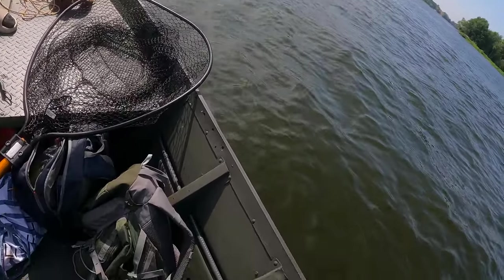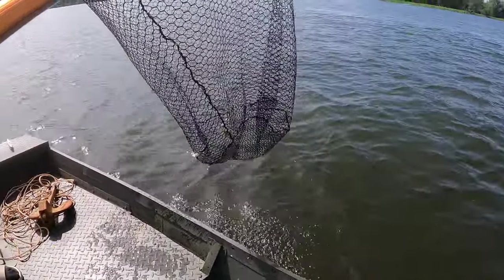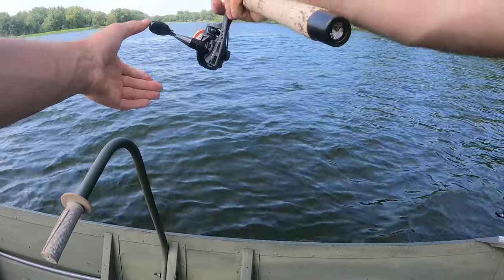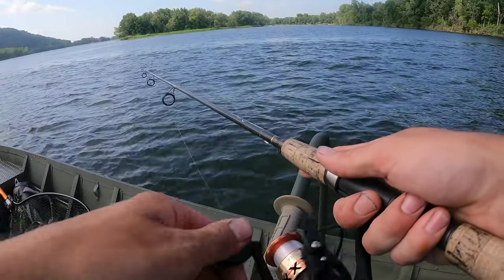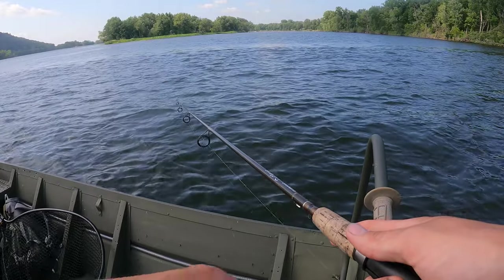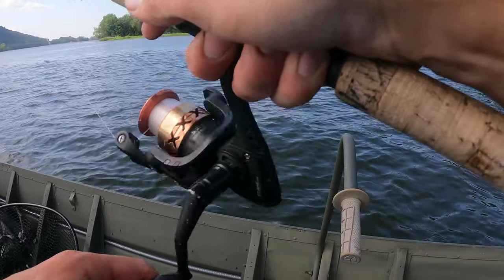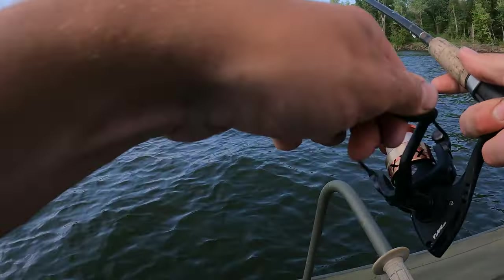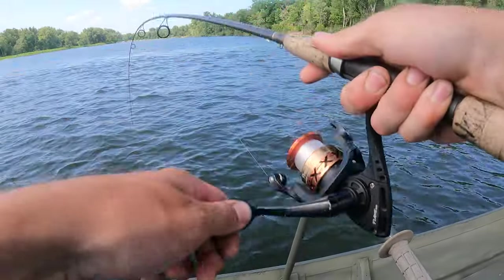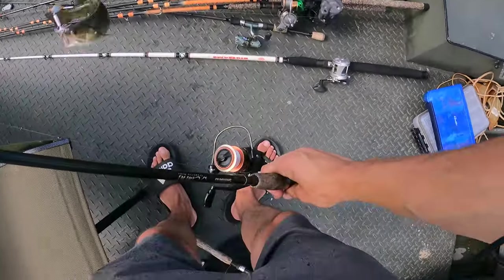She's hooked up again. Alright, just don't horse it — I'll net it, bring it out. What is it? A bass? Smallmouth. This is a really slow reel — I have to just whip this thing to get that spinner to move. Smally!